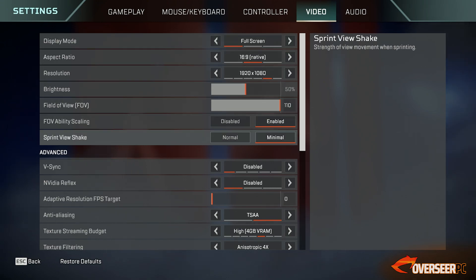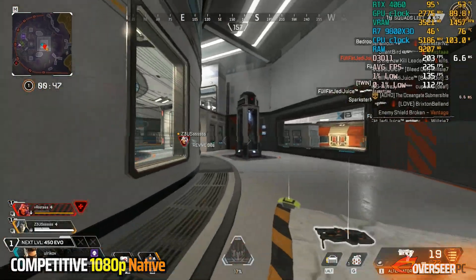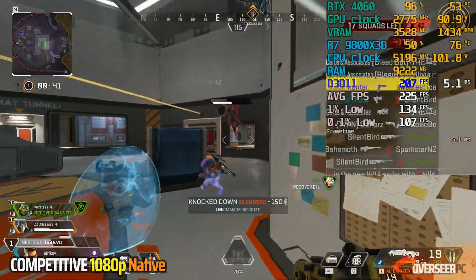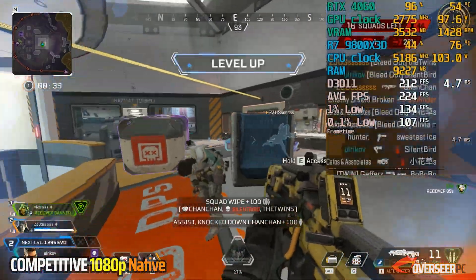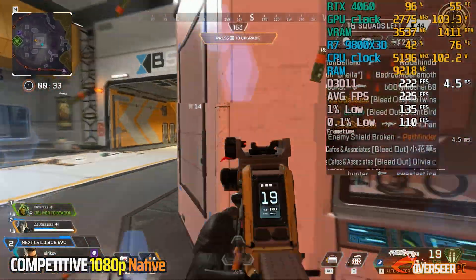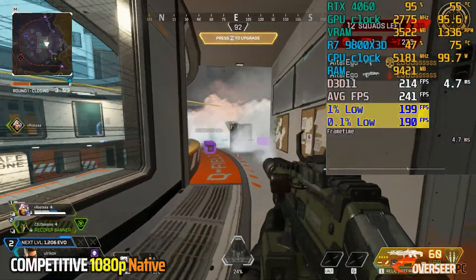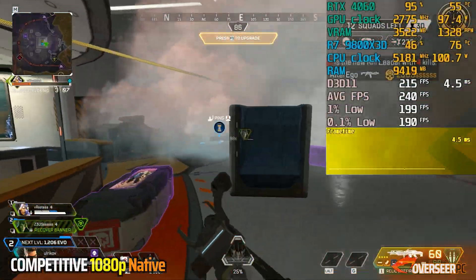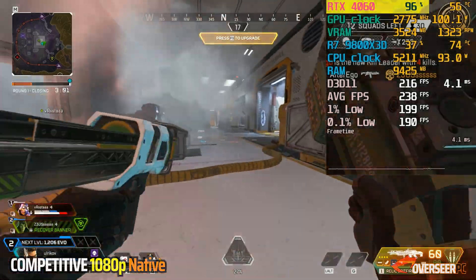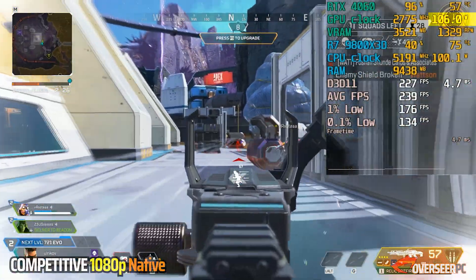Apex Legends is a fast-paced hero shooter with a maximum FPS of 300 in game. At competitive 1080p, our RTX 4060 is able to pull up around 250 FPS. It does go lower on heavy action scenes but can also go really high to the 290s if there's not much going on. Lows for this game can go down to 130 or as high as 190 depending on the scene. Frame times are very stable with the DX11 API. We are GPU bottlenecked again with usage at around 95% and GPU power at 100 watts.